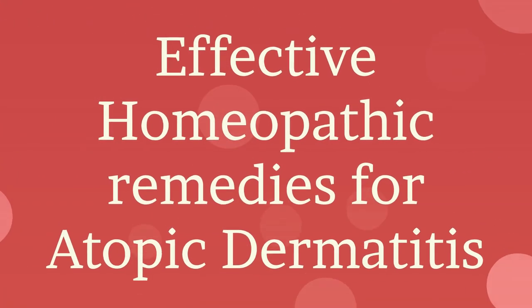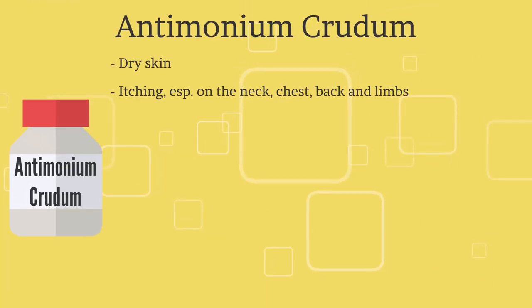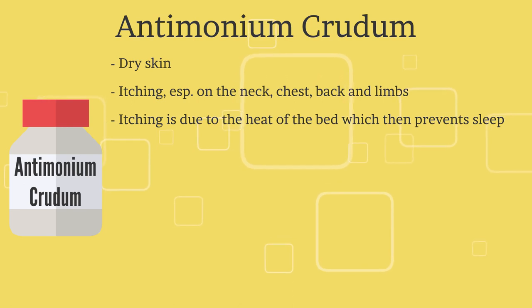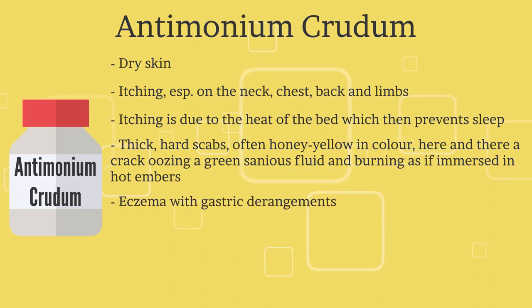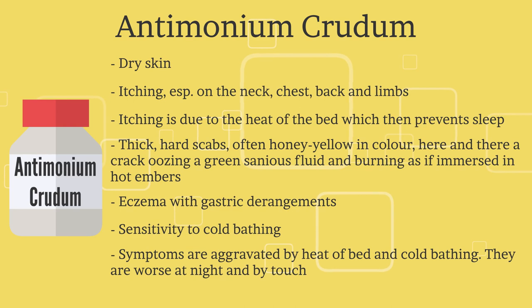There are many homeopathic remedies for atopic dermatitis; in this video we will discuss the five most commonly used. First is Antimonium Crudum. There is dry skin with itching especially on the neck, chest, back, and lips. Itching is due to heat of the bed, which then prevents sleep. There are thick, hard scabs of a honey-yellow colour, with cracks oozing a green serous fluid and burning as if immersed in hot embers. There is eczema with gastric derangements. Complaints are aggravated by heat of the bed and cold bathing, worse at night and by touch, and better in open air and moist warmth.